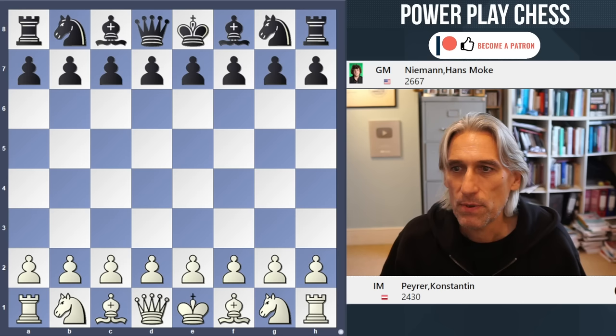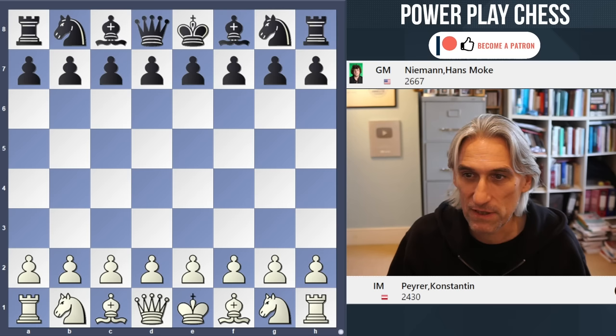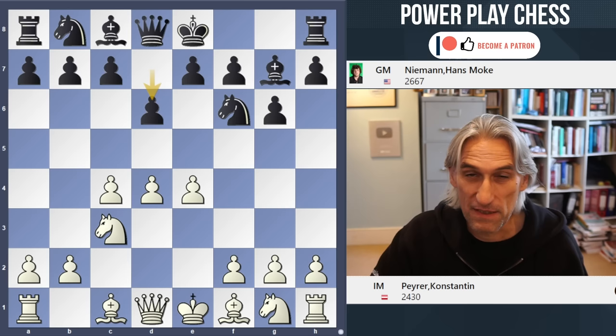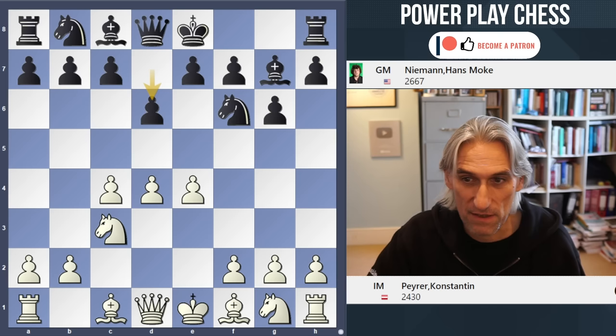I'm going to show you a game which is a fascinating, strategically rich King's Indian Defence, played between Konstantin Pajra from Austria and Hans Niemann playing black. Both players had five points going into this eighth round game. We know that Hans is up for a fight — a very uncompromising player — and that can sometimes lead to disasters for him and sometimes leads to great success. He's a bit of an all-or-nothing character.